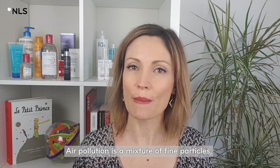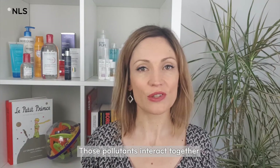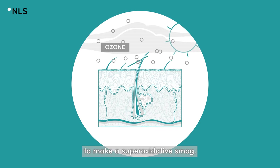Air pollution is a mixture of fine particles, organic pollutants, heavy metals and gases like ozone. Those pollutants interact together and with UV rays to make a super-oxidative smog.